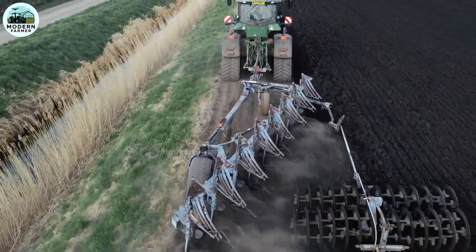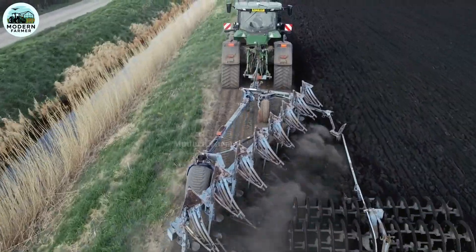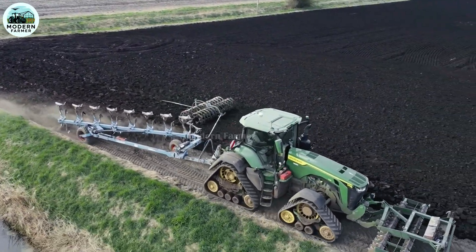John Deere 8RX — power and technology combined in one machine, perfect for every agricultural challenge.